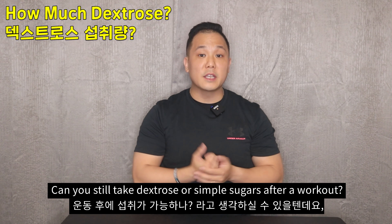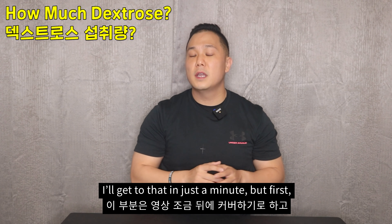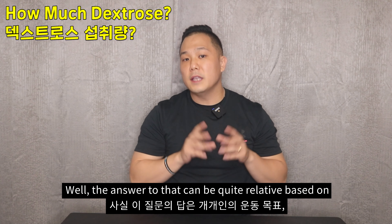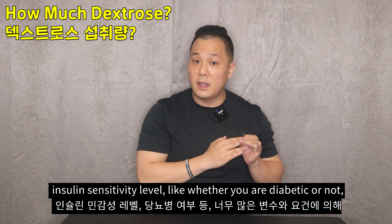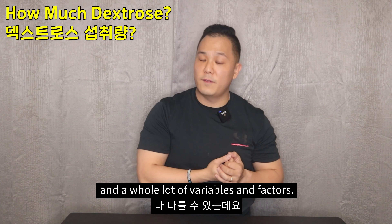Now some of you may be wondering: what if you're on a diet, or even a keto diet — can you still take dextrose or simple sugars after a workout? I'll get to that in just a minute. But first, how much dextrose should you take after a workout? The answer can be quite relative, based on your fitness goals, current physical condition, insulin sensitivity level — like whether you are diabetic or not — and a whole lot of other variables and factors.